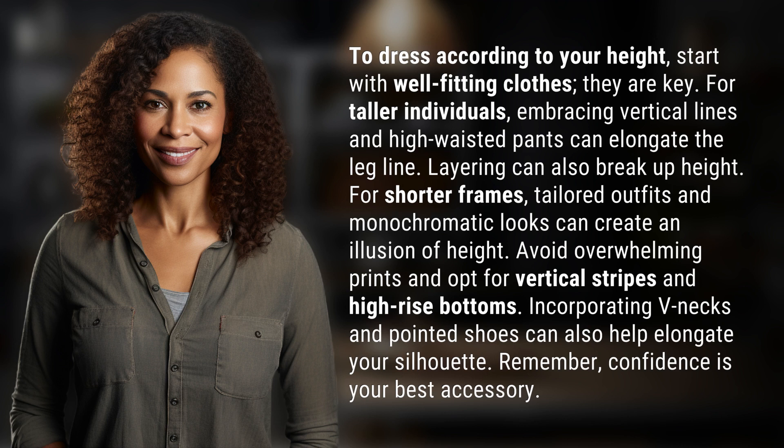For shorter frames, tailored outfits and monochromatic looks can create an illusion of height. Avoid overwhelming prints and opt for vertical stripes and high-rise bottoms. Incorporating v-necks and pointed shoes can also help elongate your silhouette.